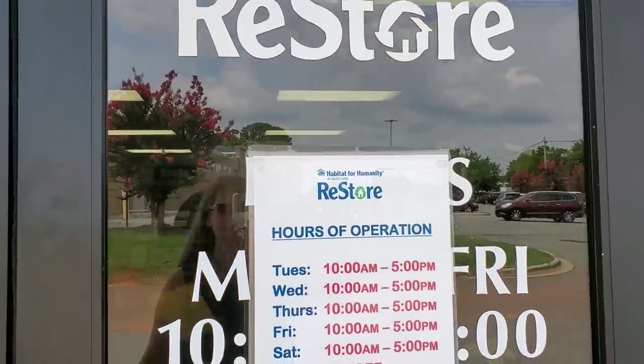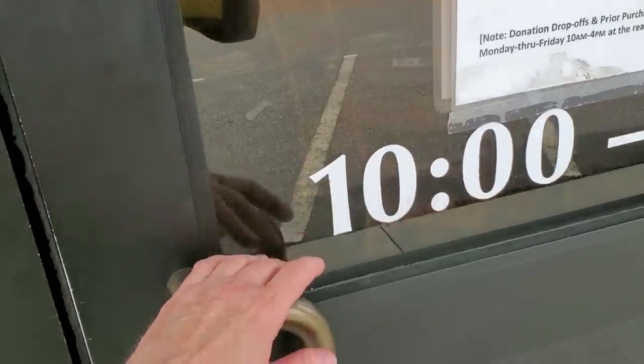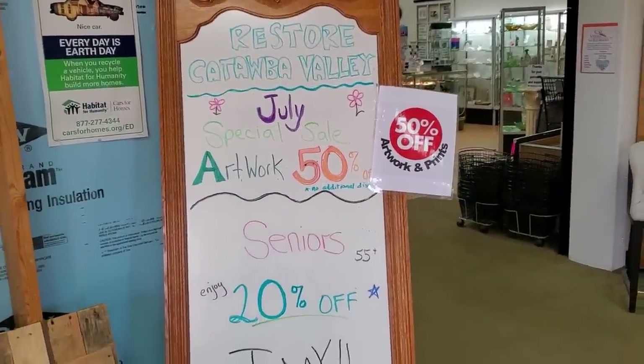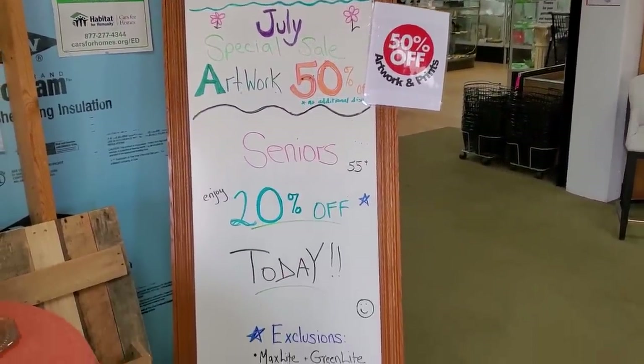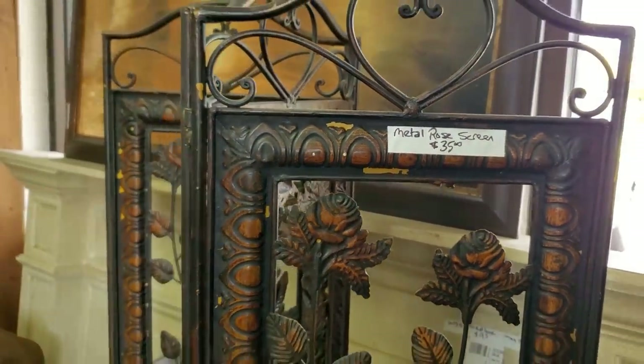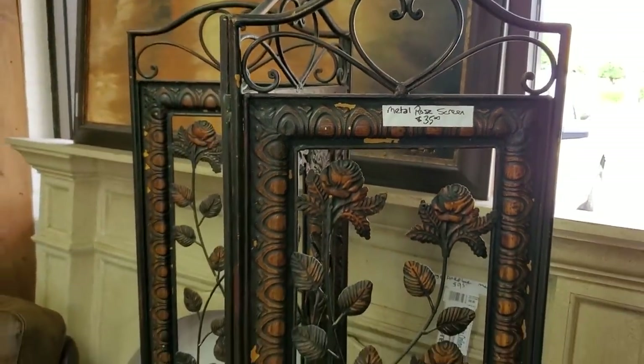Hey guys, here we are again at the Habitat ReStore. I'm so excited. I'll link this Restore's information below — and just know this Restore ships items. I was here for the July special, 50% off all artwork and prints. And today was Senior Citizens Day, so definitely check out your Habitat Restore on what days they have their extra off sale.